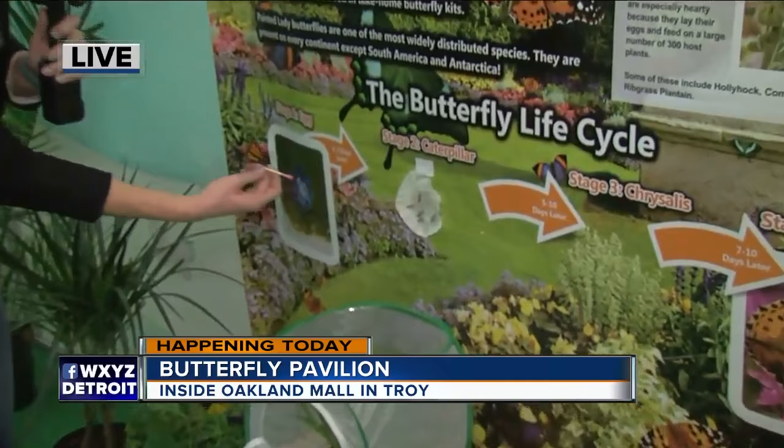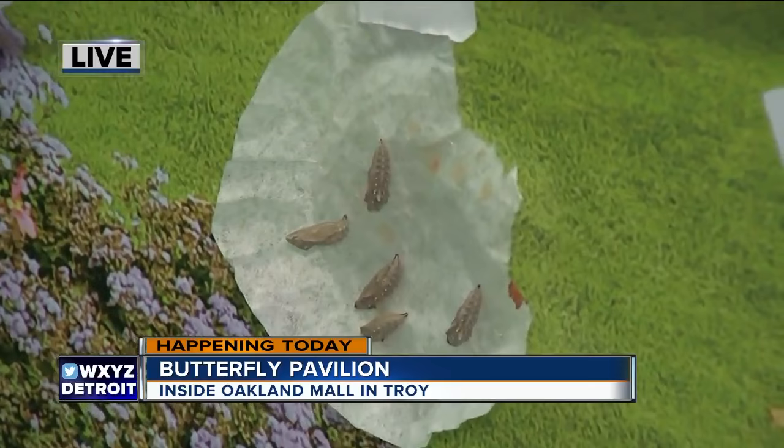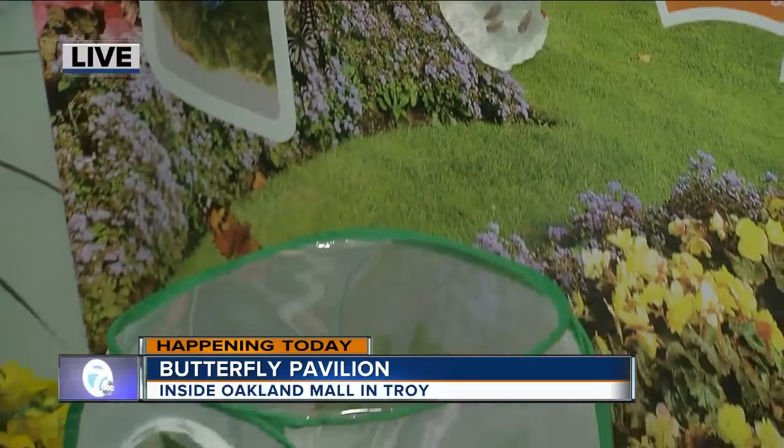They are in the process of metamorphosizing — their metamorphosis. And every step of the way, adults and kids get to come inside the Butterflies Tour right here at Oakland Mall. It all starts today. What are the hours and how long are you going to be in town for?